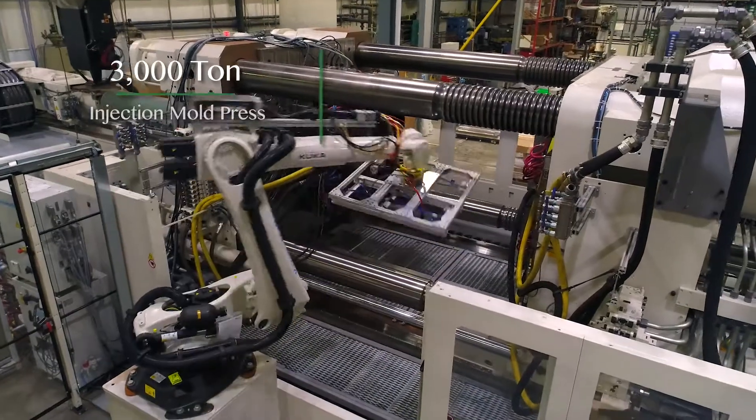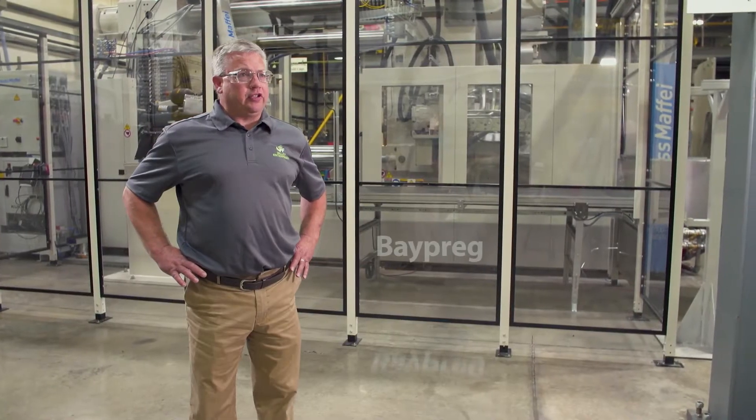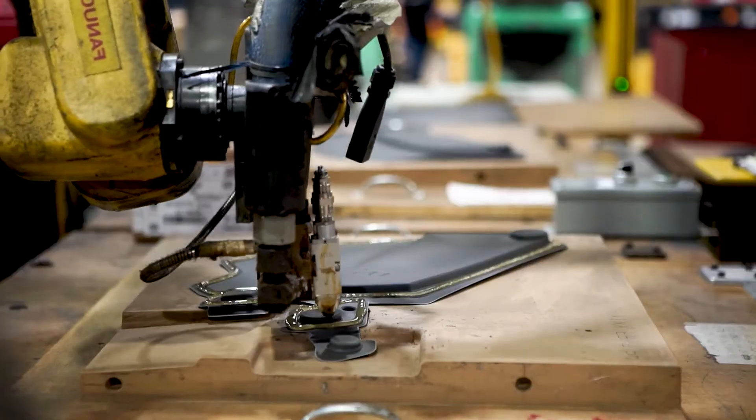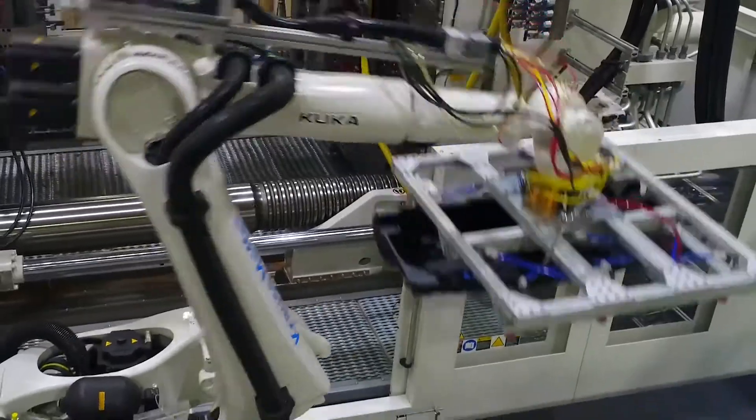We injection mold, we compression mold, we thermal form, we process urethane such as BayPrag, and all of this comes together with automated assembly. That diversity eliminates any bias towards a single process or material.